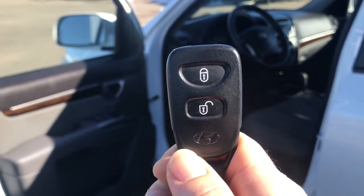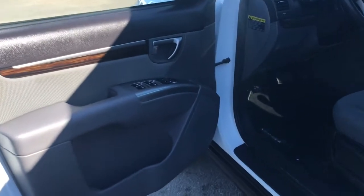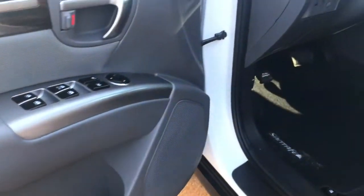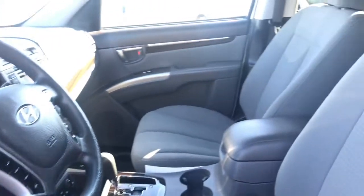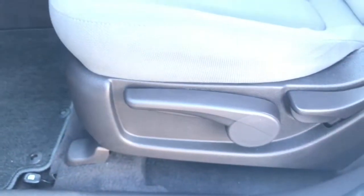Helping you into your Santa Fe GLS is this key fob with keyless entry. We do have your power controls here for your locks, mirrors, and windows. We have this nice wood grain detail throughout, and a premium grey cloth interior with absolutely no rips, stains, or tears, along with your seat settings.